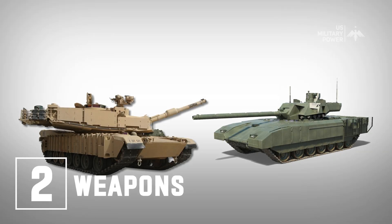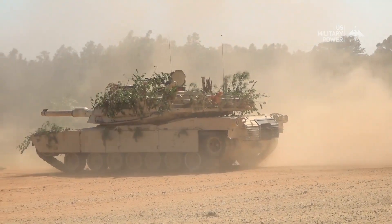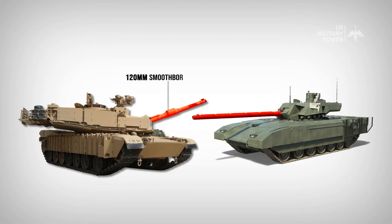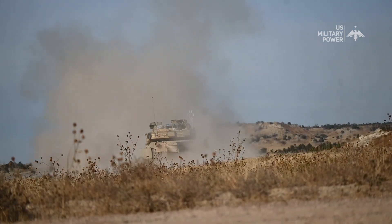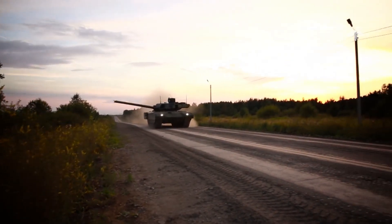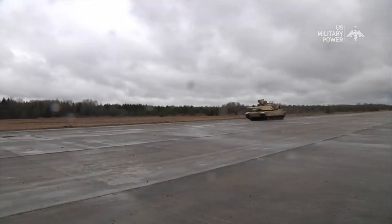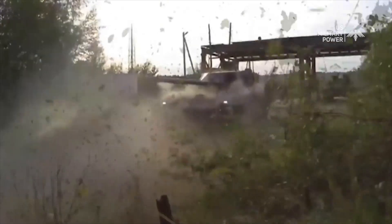Number 2: Weapons. Both tanks are armed with a powerful main gun designed to engage enemy armor and other hard targets, as well as machine guns for defense against infantry and light targets. The M1 Abrams is equipped with a 120mm smoothbore gun, a well-proven and highly effective weapon system. The smoothbore design provides increased accuracy and penetration compared to older rifled designs. The T-14 Armata is armed with a 125mm smoothbore gun, which is slightly larger and potentially more effective. The larger gun can provide increased firepower and penetration, though this depends on factors such as ammunition type, gun stability, and crew training. Overall, the T-14 Armata's larger main gun gives it a slight advantage in potential firepower.